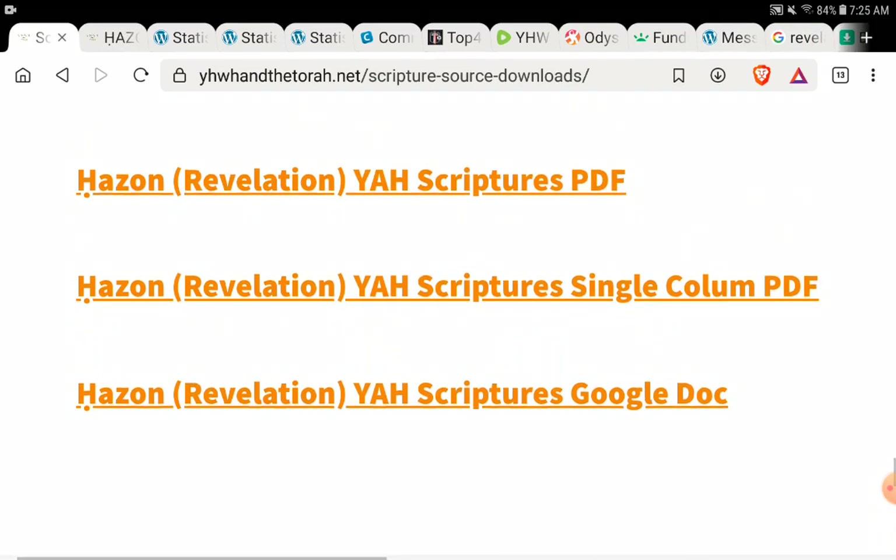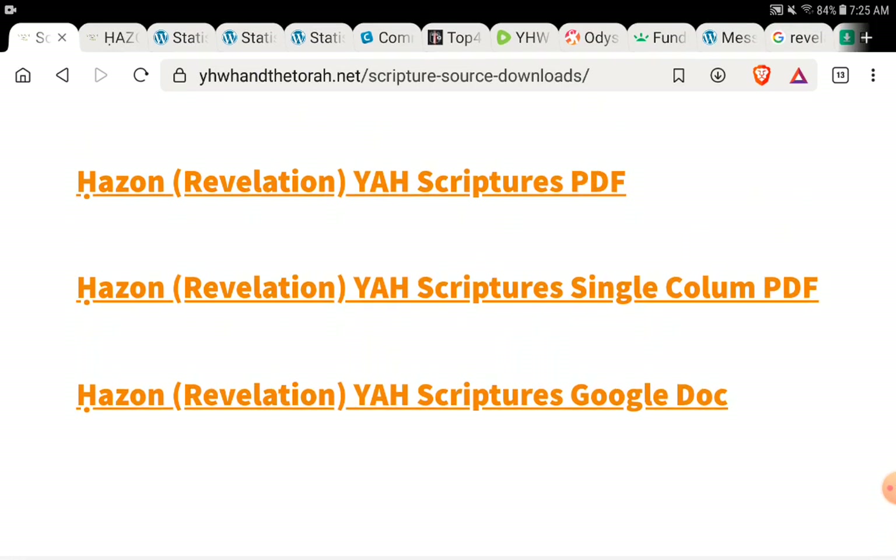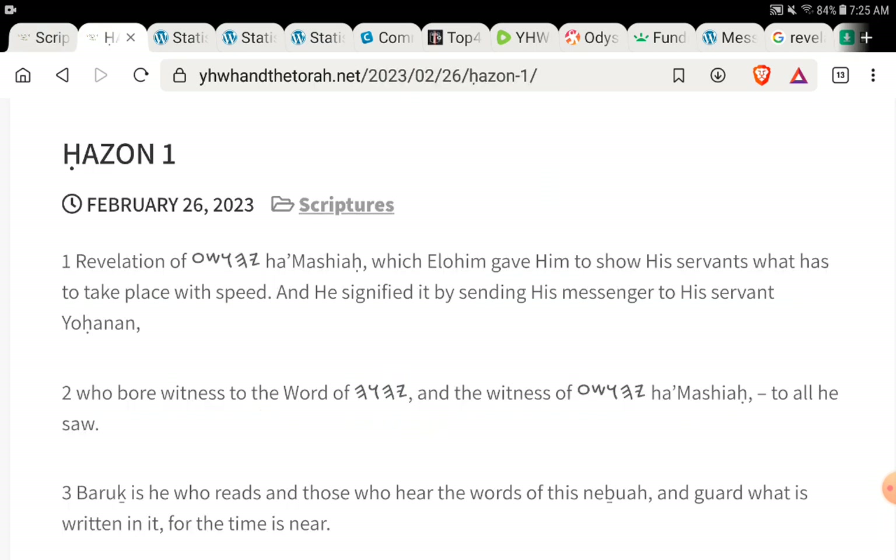As we are producing these, we are literally producing six different formats available around the world. The seventh format will be the WordPress plugin. When we're 100% done with all these scriptures, we will create a WordPress plugin that people can click install and it will put the entire Word of Yahuwah, just like you're seeing it right here, on your own website for people to access.